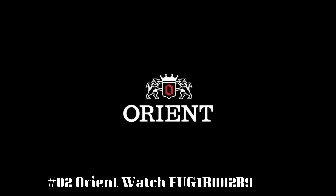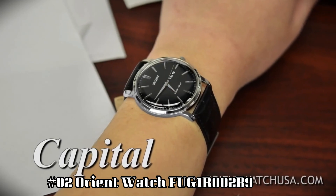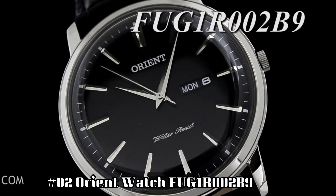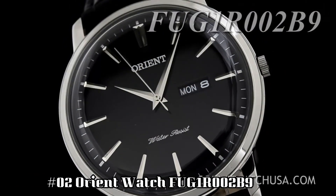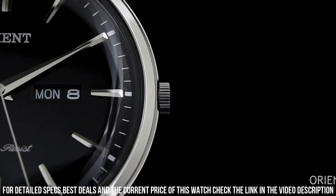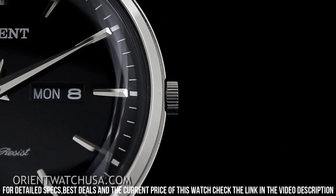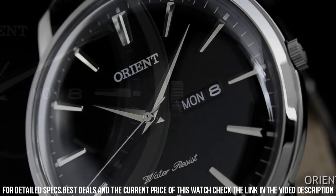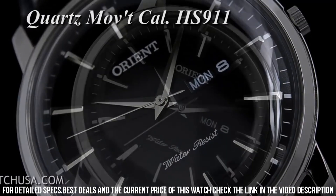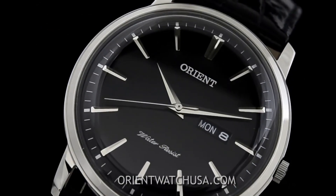Number 2: Orient Watch, FUG1R002B9. The watch is very light to wear and goes well with both formal and casual attire. Dial window material type: mineral. Display type: analog. Clasp: buckle. Case material: stainless steel. Case diameter: 40 millimeters. Case thickness: 8 millimeters. Band material: leather. Band size: men's standard. Band width: 20 millimeters. Band color: black. Dial color: black. Bezel material: stainless steel.